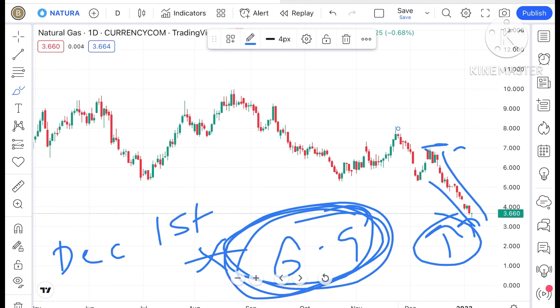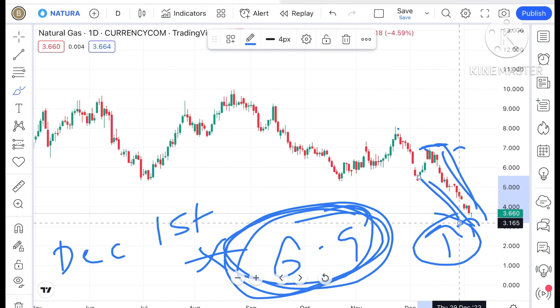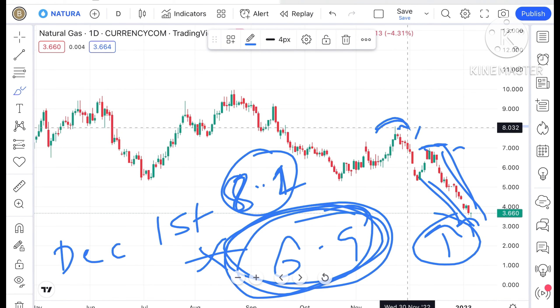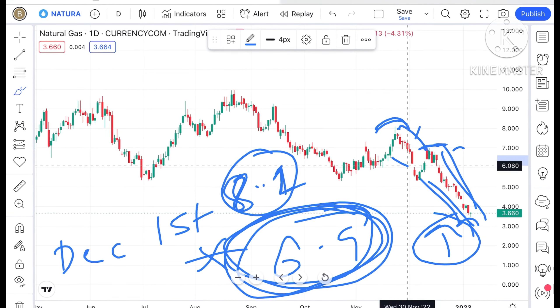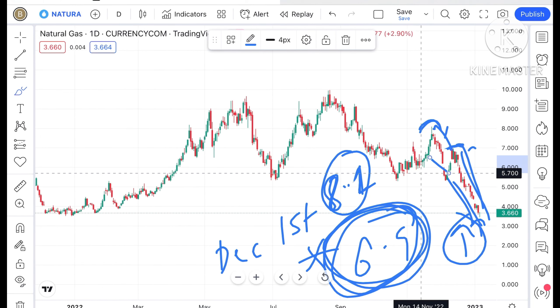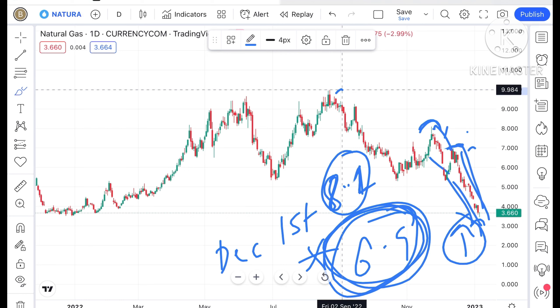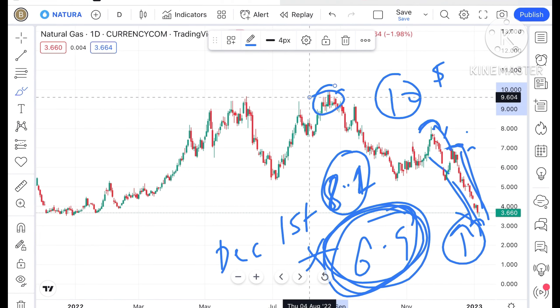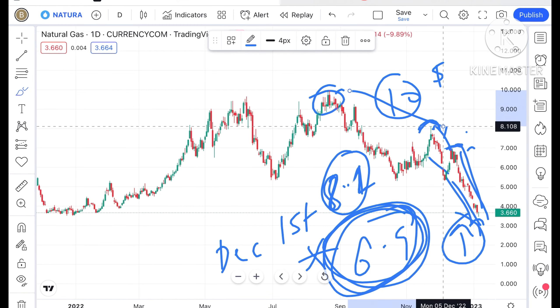A swing has formed at this particular level with a continuous downfall. Before that, again a high of around 8.1 dollars — again we saw a swing form at that level and a sharp fall. And if you look at this chart previously, we saw a high of around 10 dollars, which is its all-time high looking back 8 to 10 years, and there has been a continuous fall from there.